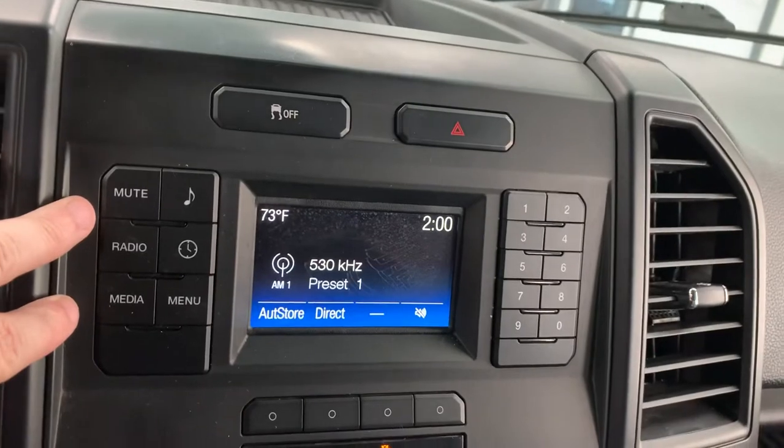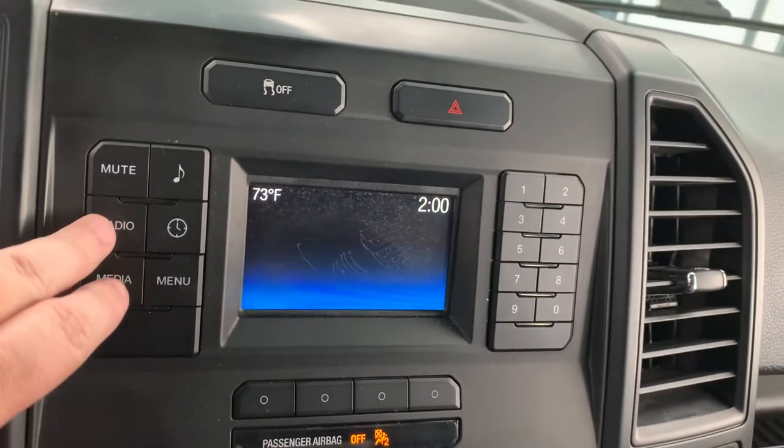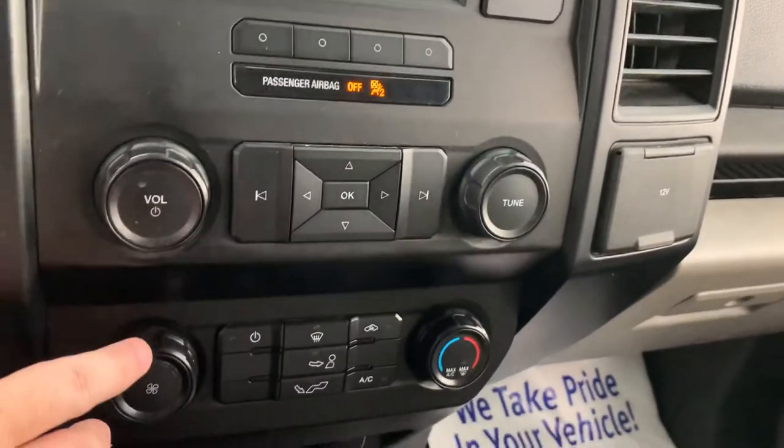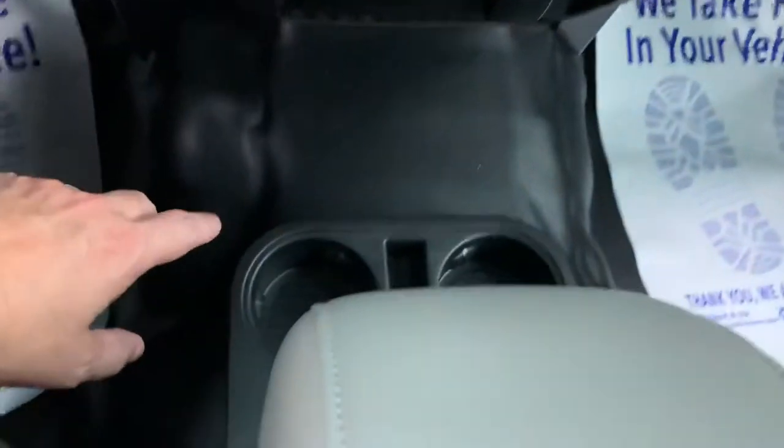It does have AM/FM radio — no satellite, just AM/FM. There are your analog controls and climate controls. You do have a 12-volt and an aux input, two cup holders on the floor and two more in the console.